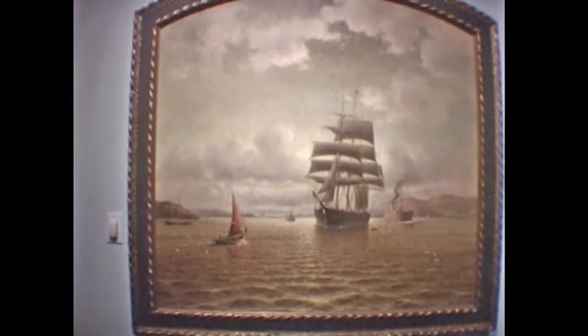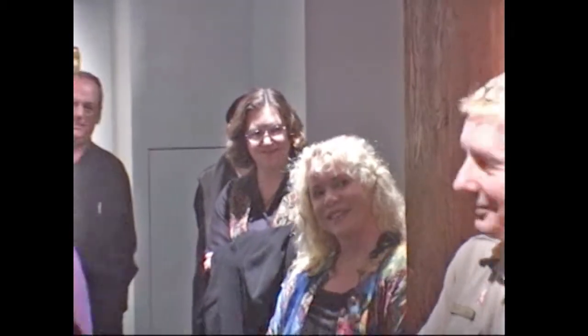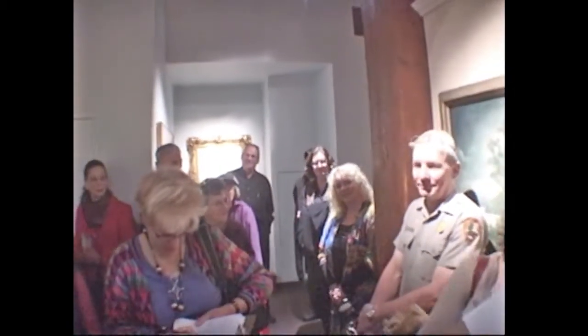Can I introduce Jackie? This is our conservator. Jackie went through every painting you see, made sure it was clean, made sure it was stable, did free repairs for all the owners, and has done just an absolutely amazing job for us. That's an example of her work. If you have paintings, she has business cards available.